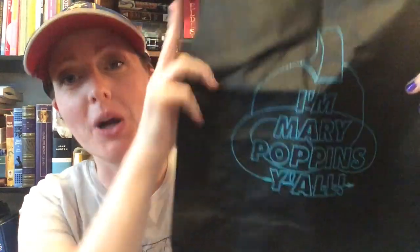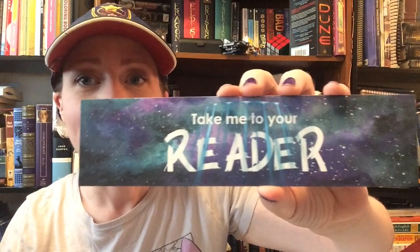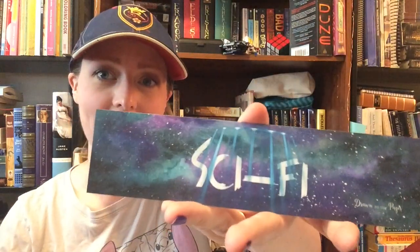Looks like we've got a tote bag. It says 'I'm Mary Poppins, y'all.' That was awesome — it's from Guardians of the Galaxy, Volume Two. He's my favorite character, I loved him. And there's a little bookmark that says 'take me to your reader,' and on the back it just says sci-fi. That's a cute bookmark. It has that buttery feel on the cover — you know what I'm talking about.